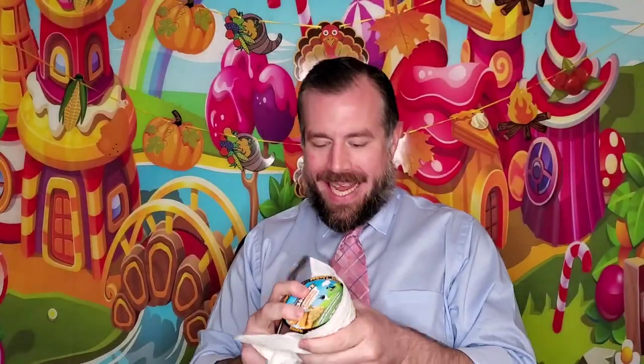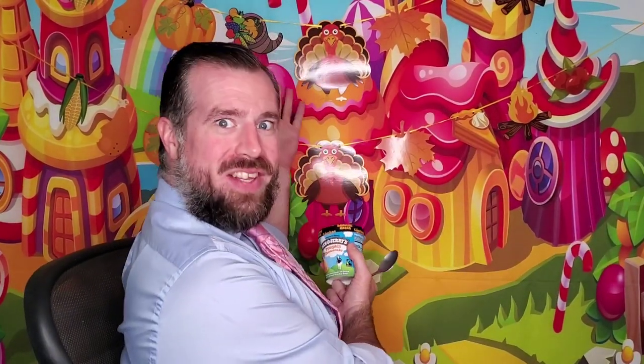Hey everybody, welcome back to Matt's Ice Cream Show. We are back on our quest to eat all the ice cream the world has to offer. Today we're going to be doing a fast track special, and also for our holiday and festive friends, we're going to be doing Thanksgiving too. So get dressed up and let's do Thanksgiving together. What are you guys doing for Thanksgiving? Let me know in the comments below. Also make sure to like, share, subscribe, and press that notification button so you can get our stuff as soon as it comes out.